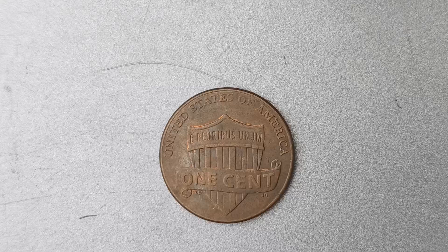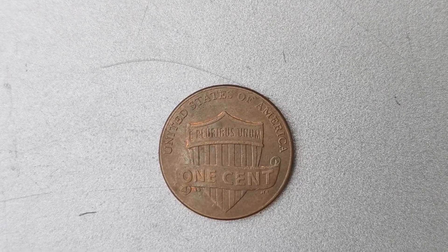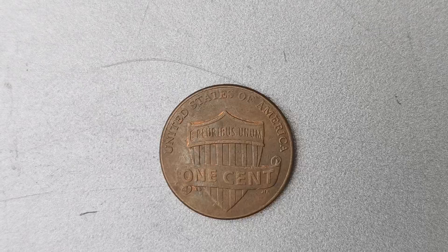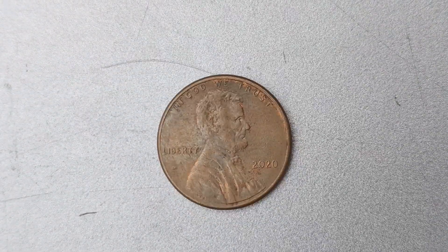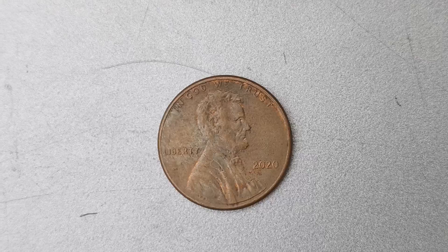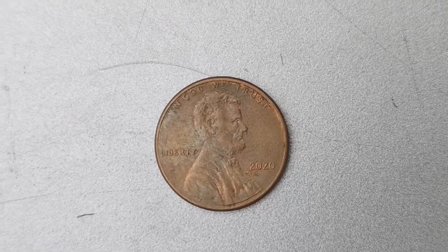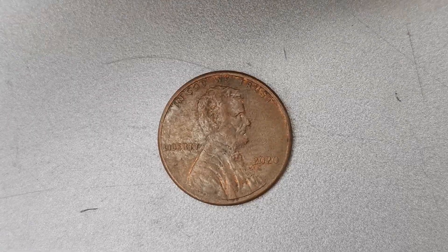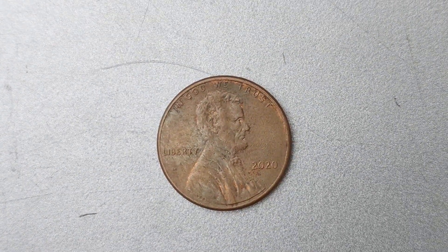Let's talk about the significance of the No Mint Mark Lincoln penny. Mint marks are small letters or symbols on coins that indicate where they were produced. In the case of the 2020 penny, the absence of a mint mark makes it extremely rare and highly sought after by collectors. This particular penny is a true one-of-a-kind find, as only a handful of them exist in the world.